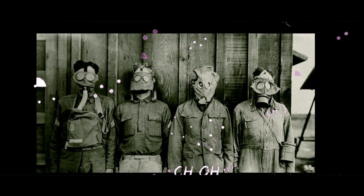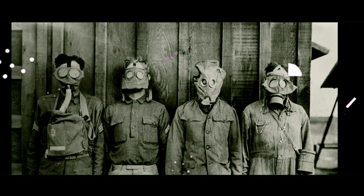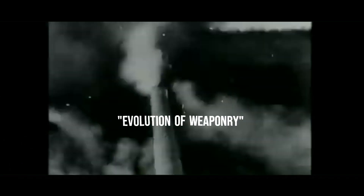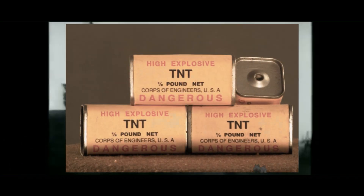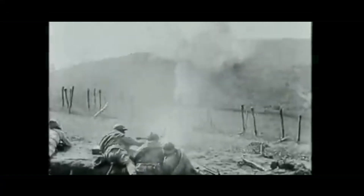Grab your lab coats and history books as we delve into the scientific innovations that shaped the course of the conflict and left an indelible mark on our history. First, let's explore the evolution of weaponry. World War I saw the widespread use of high explosives like TNT, creating far more destructive artillery shells compared to all previous conflicts.